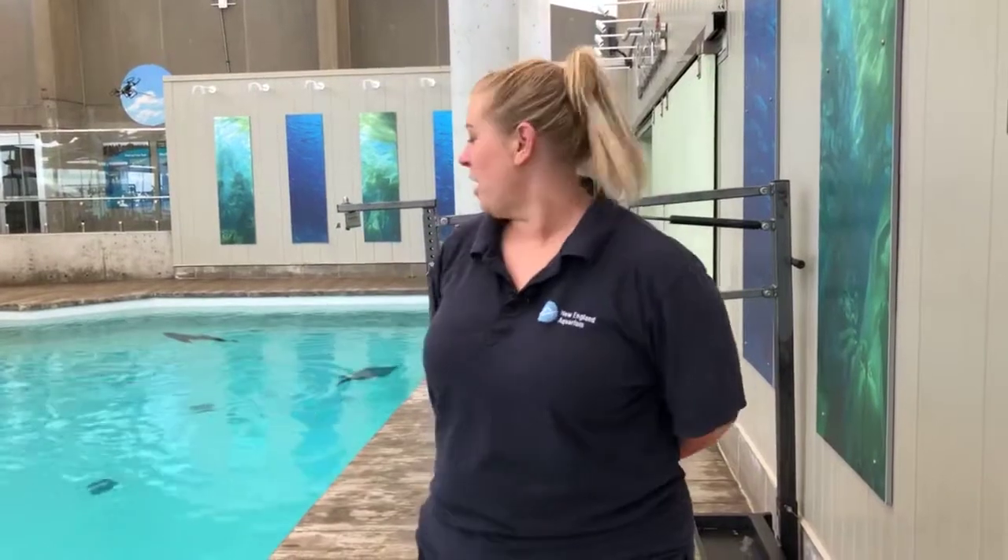Good morning everybody. Welcome to the New England Aquarium. My name is Belinda. I'm one of the trainers here, and I'm going to introduce you to Katovi.